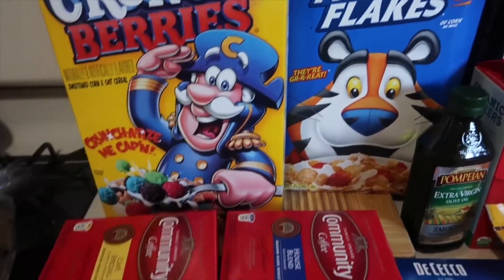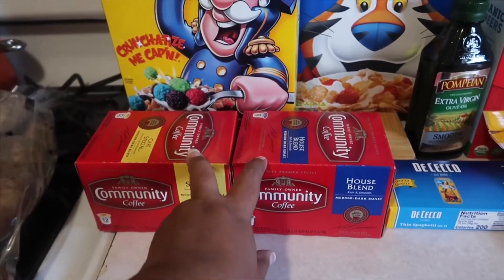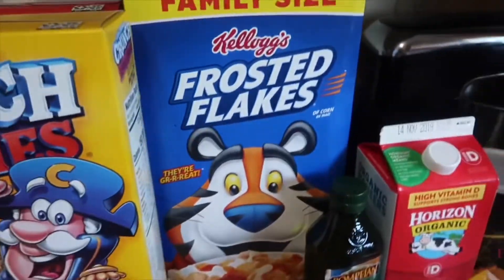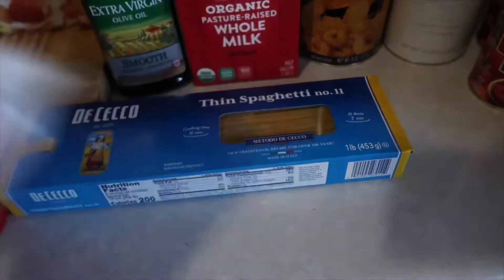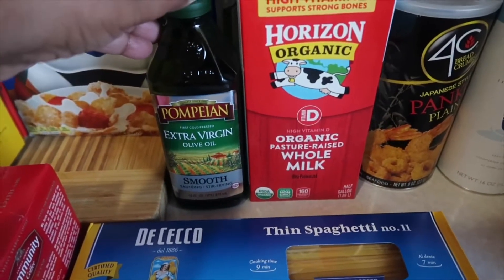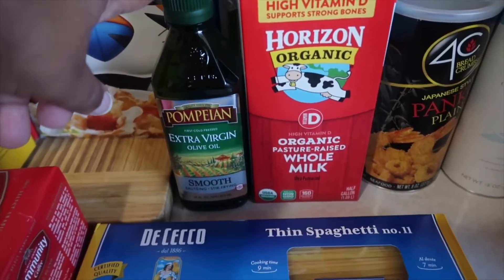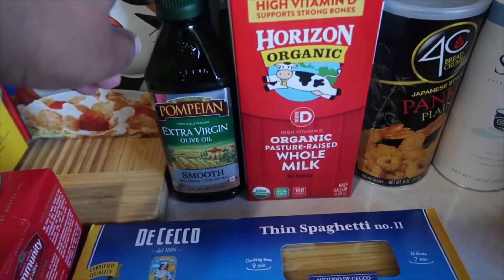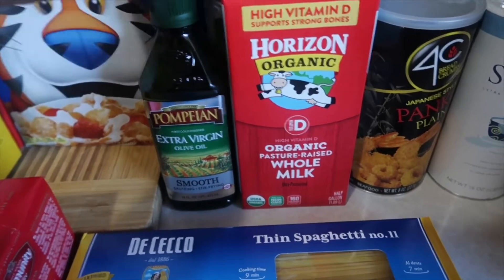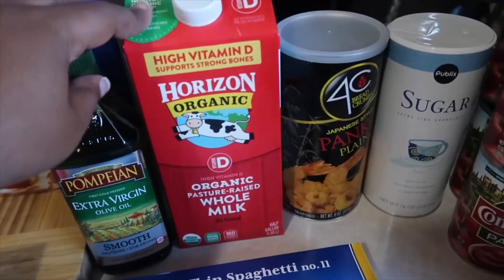Those were buy one, get one free. I got some Community Coffee K-Cups — those were also buy one, get one free, and I had a coupon. Some Frosted Flakes, some spaghetti, some Colby Jack, some olive oil. I got the little one because I have a coupon at home for the big ones that's buy one, get one free, and I didn't want to buy the big ones without using my coupon.